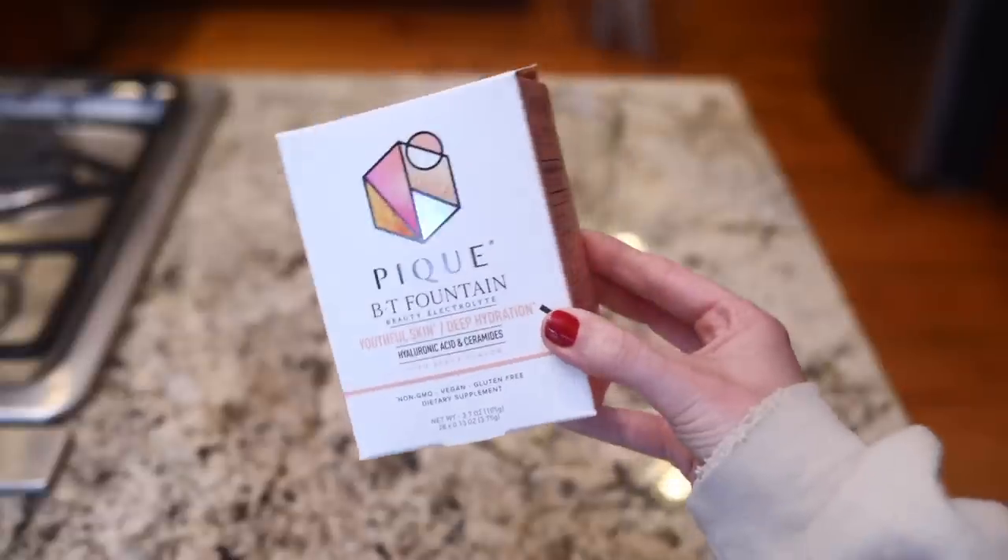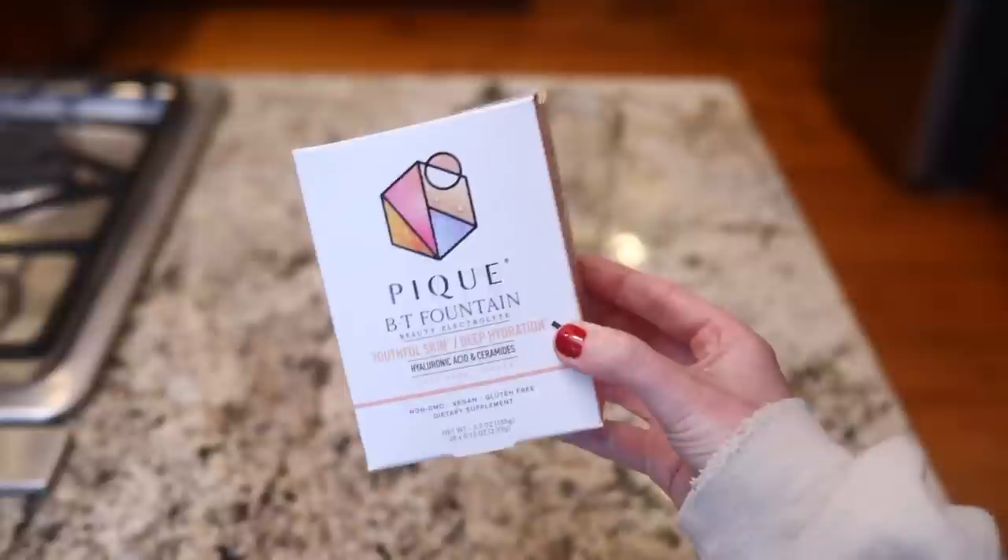This brings me to today's video sponsor. The company is called Peak Life and they make a number of different products. The one that made my favorites list is the BT Fountain Beauty Electrolyte — it's an electrolyte powder you mix with water, hot or cold. This is the yuzu berry flavor, and they come in individual pouches which make them super easy to toss in your bag. I've been using it for about a month and the product is called Youthful Skin Deep Hydration — it has hyaluronic acid and ceramides.